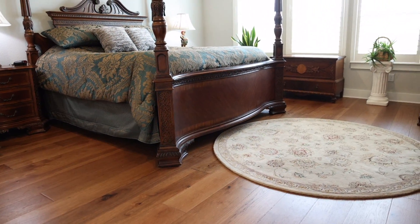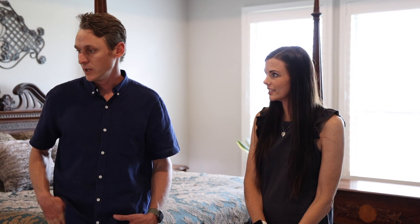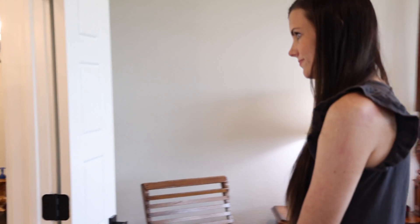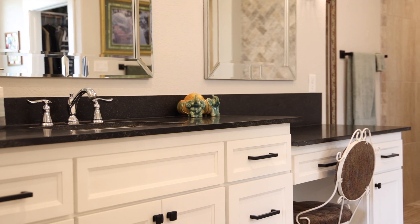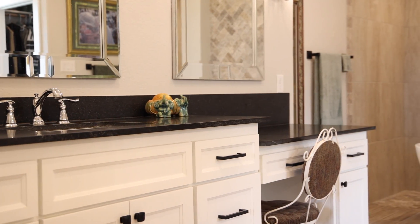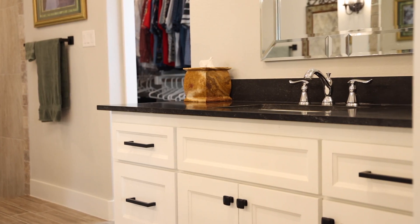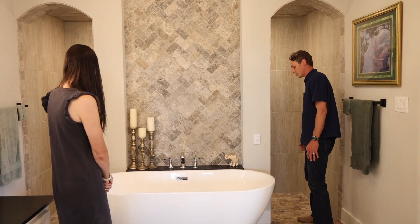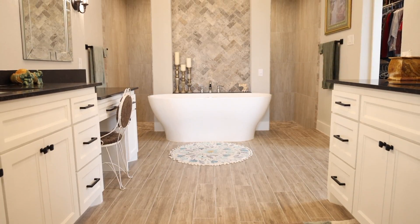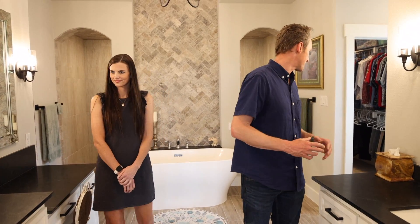One of my favorite parts of this house is the engineered hardwoods in the master bedroom and the study that's also connected. It's got a really large master bathroom — you've got black granite countertop, a large shower with dual entry all the way wrapped around, a freestanding tub, large dual vanities, and plenty of space. The closet's really big. It's everything you'd be looking for in a large master bedroom suite.